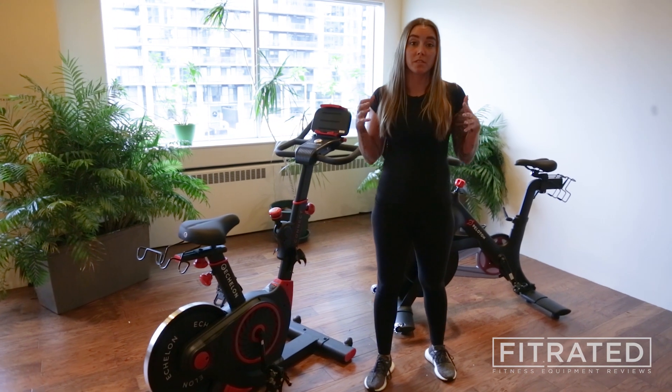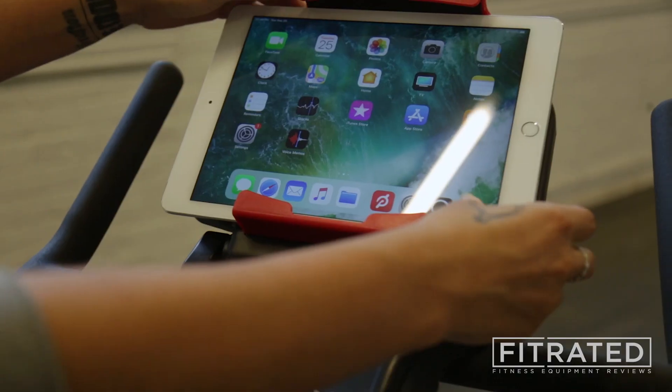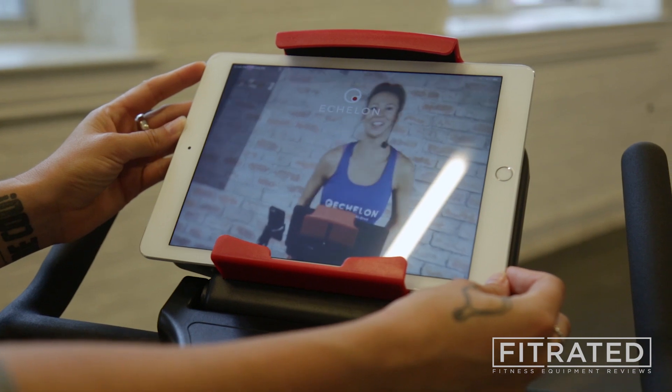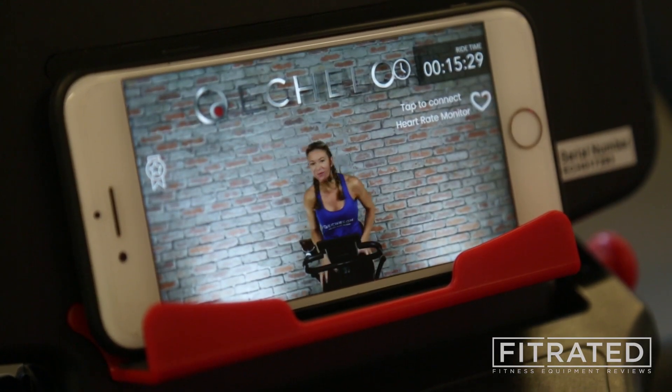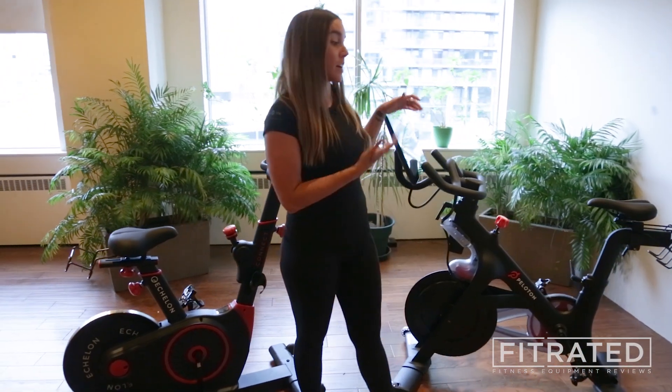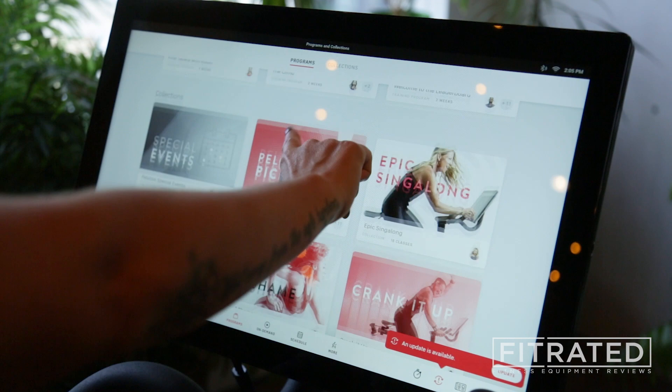One of the major differences between the Echelon and the Peloton is the display. The Echelon comes with a rack that can hold your tablet or your phone, and you can play the app right in front of you, whereas the Peloton actually comes with a 21.5-inch screen that has the app built right into it.